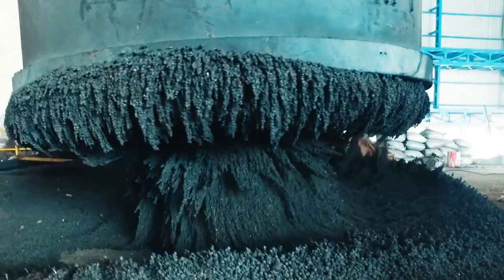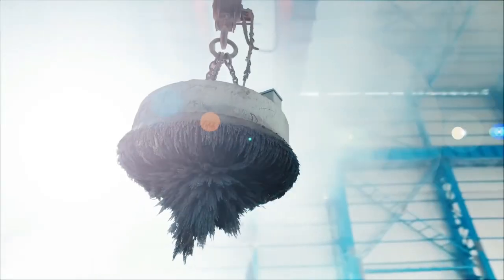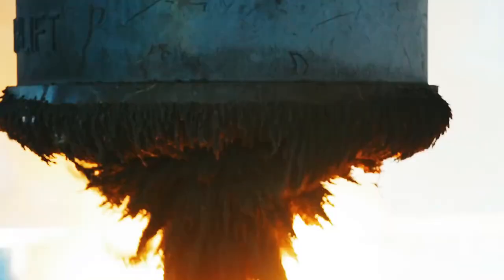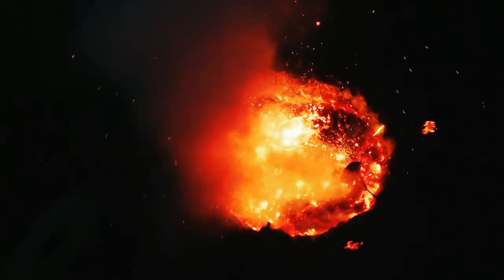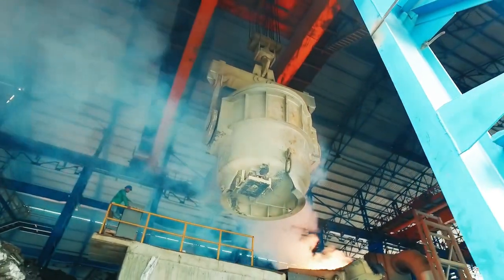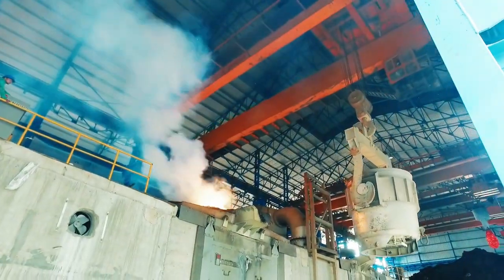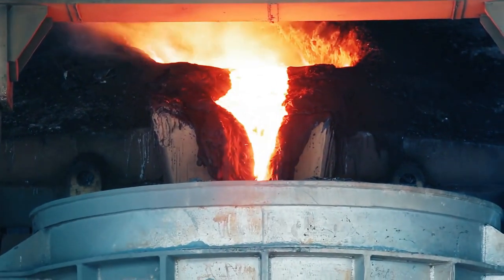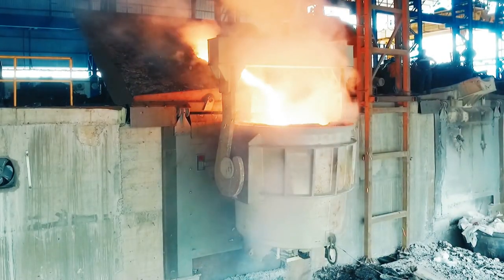Directly reduced iron ore, being the raw material, is charged into a 30 metric ton mega furnace using giant electromagnets for the melting. Once the charging is completed and the desired temperature of 1650 degrees centigrade is achieved, the melting takes place in the cordless induction furnace, composed of a refractory container which is surrounded by a helical coil.